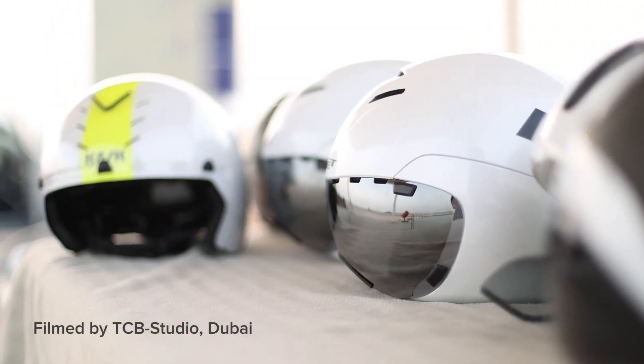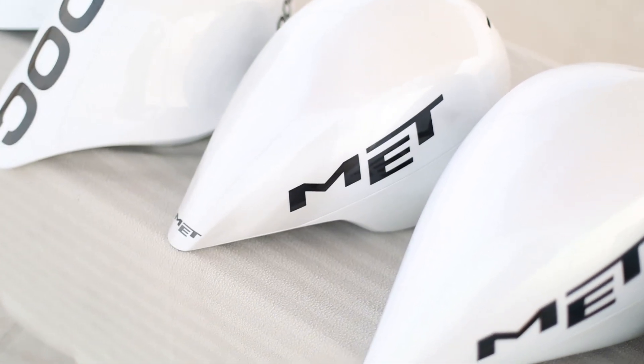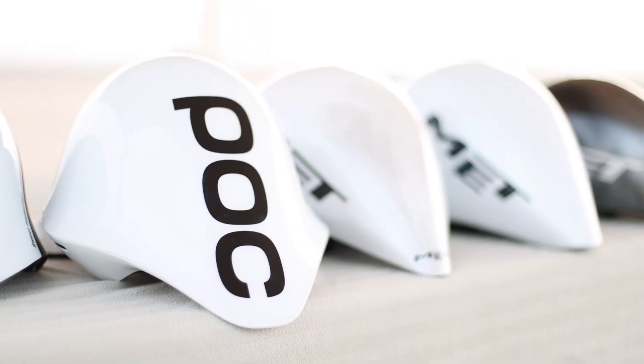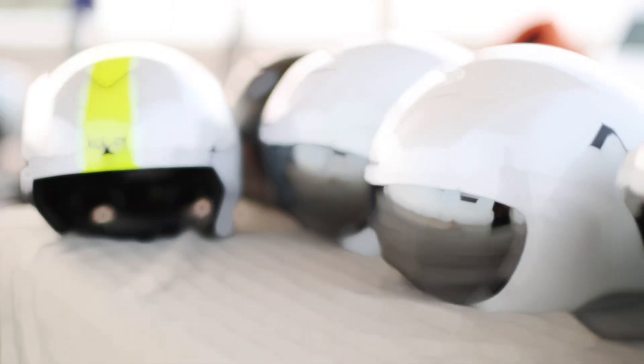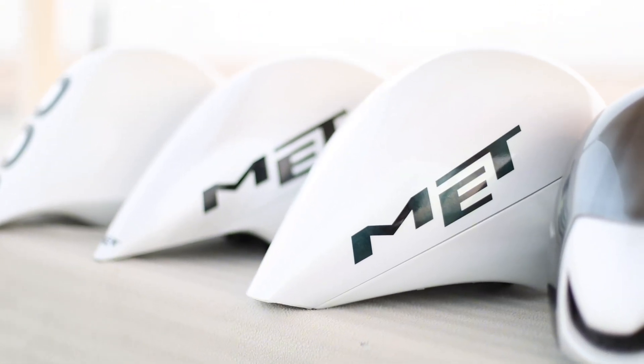Nowadays there are so many time trial helmets out there. How do you know which one is the fastest for you and your position on the bike? These helmets come in all shapes and sizes, with one looking even more futuristic than the other. And while eyeballing it can probably get you so far, you will not know which one is the best for you until you test them. And that's exactly what we tried to do.